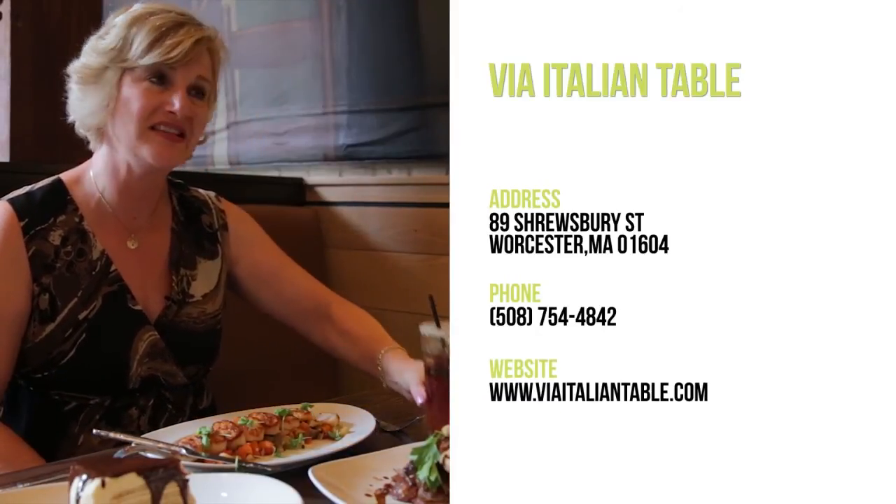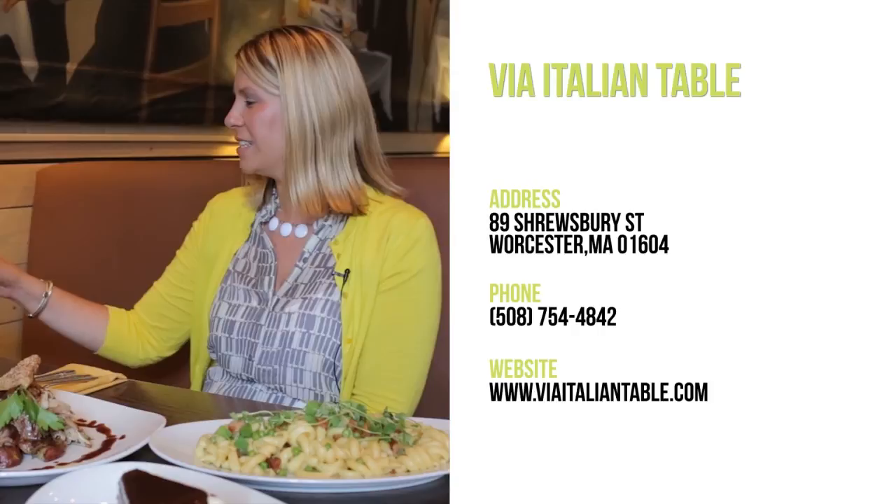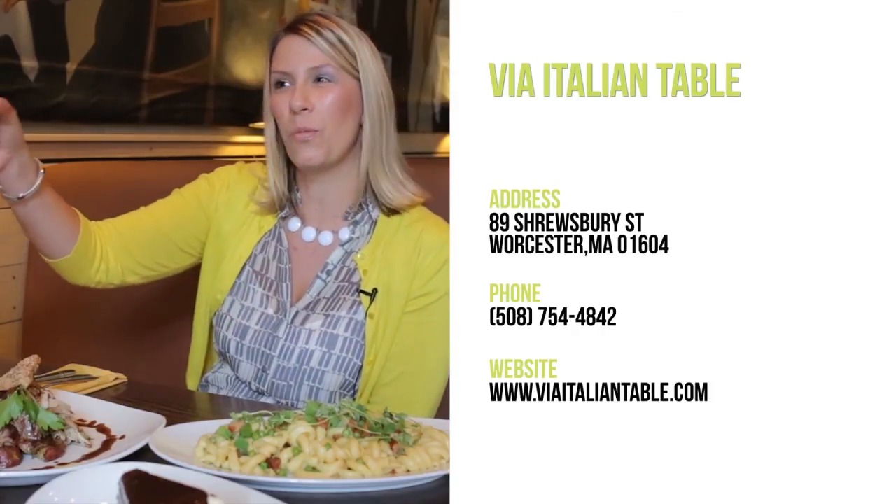Well Caitlin, thank you so much — it was great visiting you here. You're going to have a little toast with me? I certainly will. Cheers! Welcome to VIA.